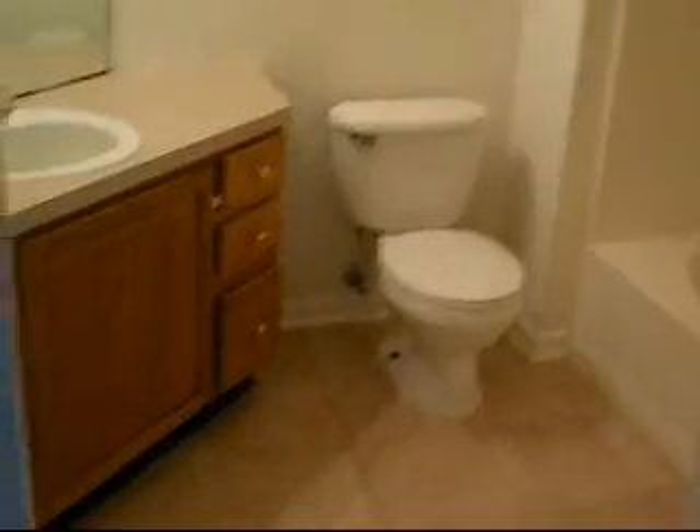And then your master bath features 12-inch square tiles and a tub-shower combination. One of the nice features is that the ceiling doesn't drop down — it's 9 feet as well in the bathroom.